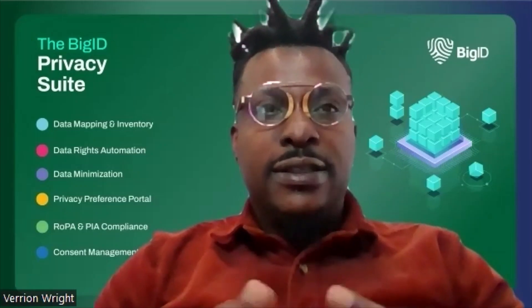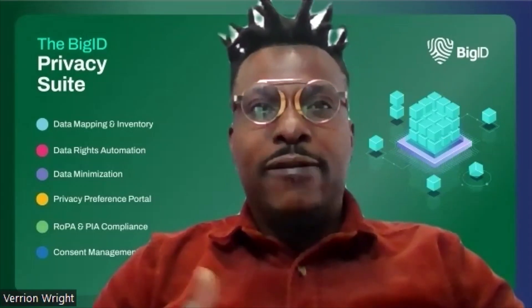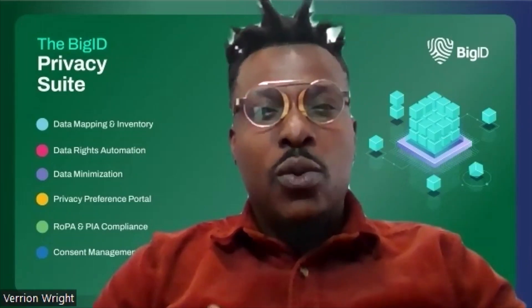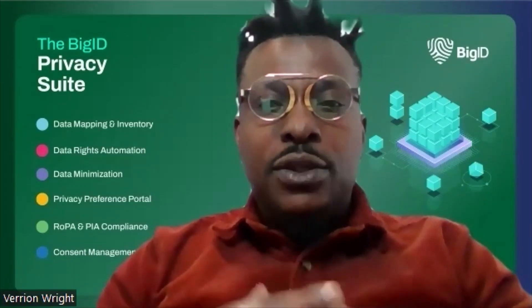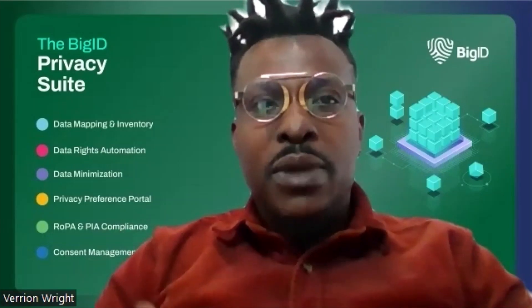Last but not least is step eight, which is demonstrating compliance to regulatory authority with reporting. Cycle reporting can take various forms and provide immense value, helping illustrate the direction and the progress towards compliance. Teams that have robust reporting capabilities are the ones that can take action and effectively reduce data risk proactively. That is why a well-designed and executed data privacy program maximizes the use of data for the best business value while identifying and protecting personal and sensitive data to minimize risk.